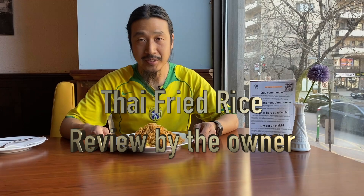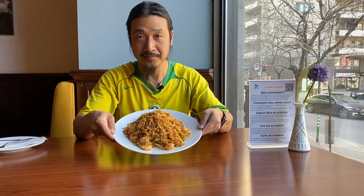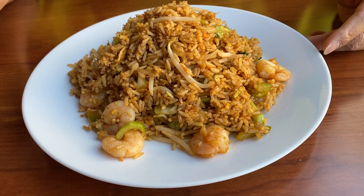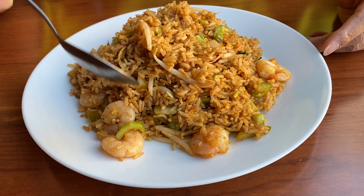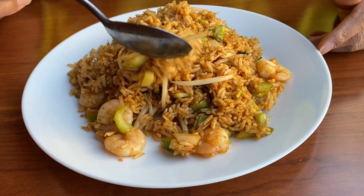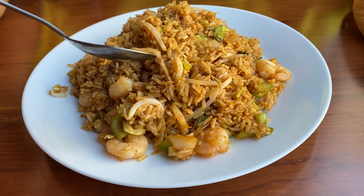Hi, welcome to the video. Today I'm gonna show you this dish called Thai fried rice. Let me give you a close-up look — this is Thai fried rice. It's like a regular kind of fried rice.